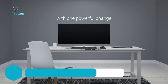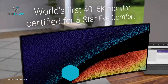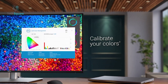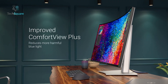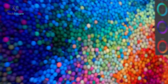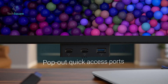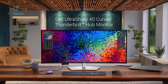Dell recently unveiled its impressive 40-inch ultra-sharp curved monitor. This groundbreaking display secures a 5-star iComfort certification, marking an industry-first, and guarantees a visual delight with its high 120Hz refresh rate. The monitor intelligently adjusts brightness and color temperature based on ambient light, incorporating cutting-edge technology to minimize blue light exposure. The monitor delivers a stunning 5K resolution and an impressive 99% DCI-P3 color gamut, packed with features such as Thunderbolt 4 connectivity, DisplayHDR 600 support, and pop-out USB ports, emerging as the ultimate productivity powerhouse promising an unparalleled display experience.